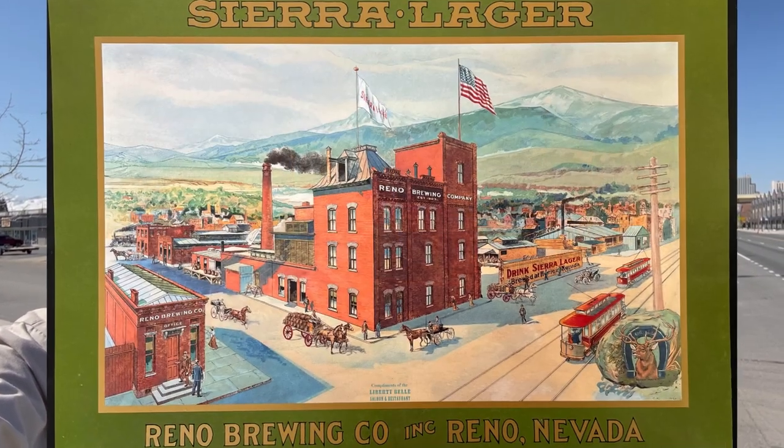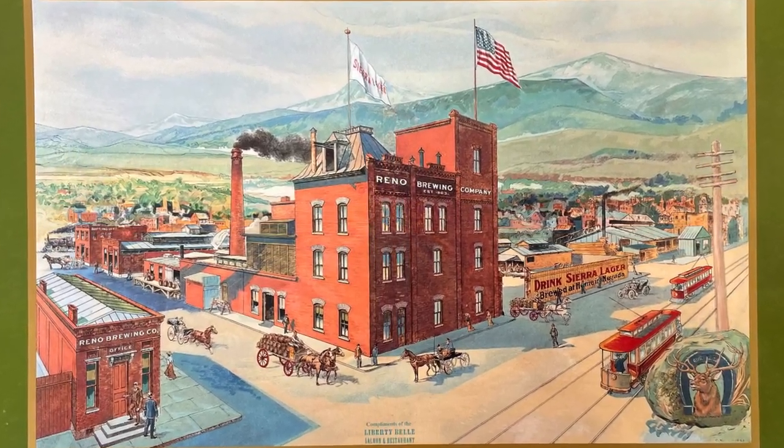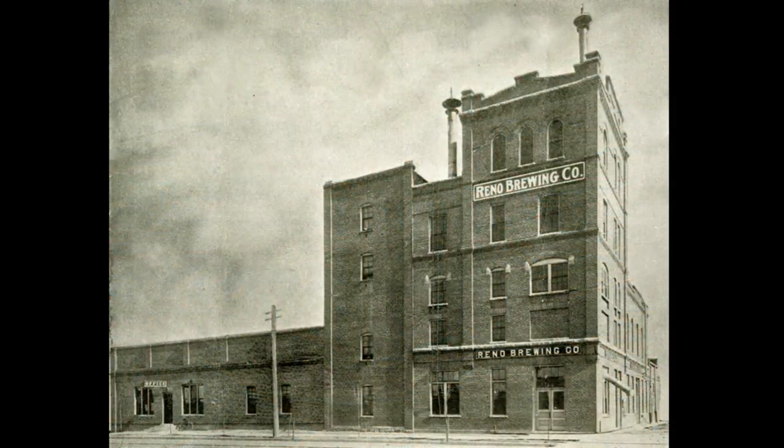Reno Brewing did well and ultimately became the largest brewer in the state of Nevada, and by 1907 they opened a five-story facility right here on this corner. Reno Brewing was able to survive Prohibition by repurposing their equipment to make things like sodas and tonics and near beer.